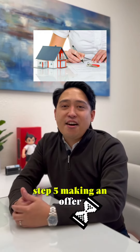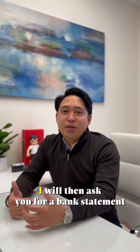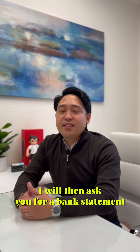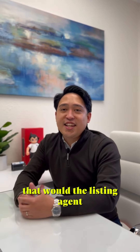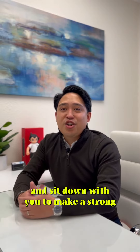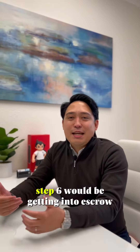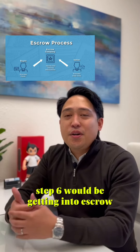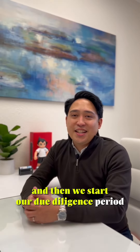Step 5: Making an offer. Once you tell me you'd like to put an offer in on a property, I will ask you for a bank statement, then look at the comps and disclosures on the property, talk with the listing agent, and sit down with you to make a strong competitive offer. Congratulations, you're in contract! Step 6 is getting into escrow — you'll wire your earnest money deposit, usually 3% of the purchase price here in the Bay Area, and then we start our due diligence period.